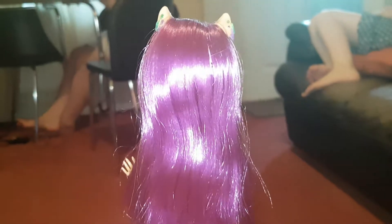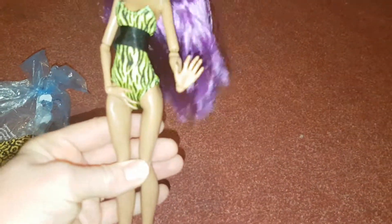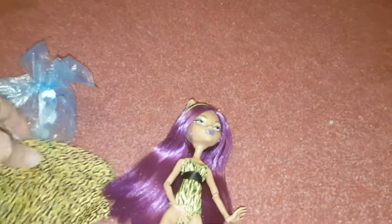Look how pretty she is — she's so lovely! I really like her. She is gorgeous. I'm just missing the cover-up, but maybe I'll get it eventually.